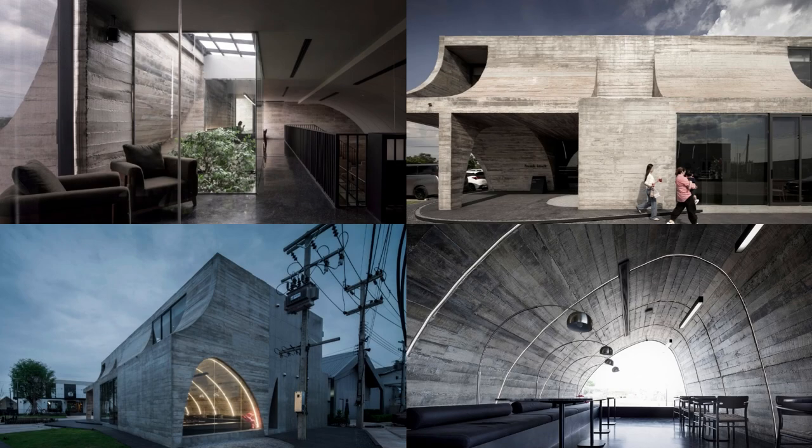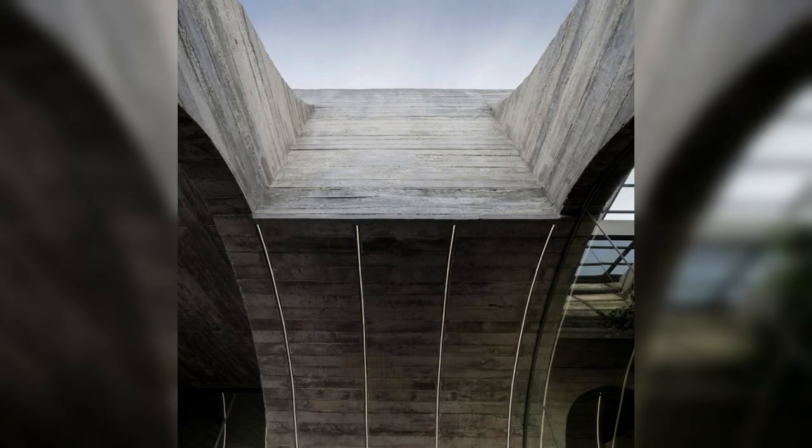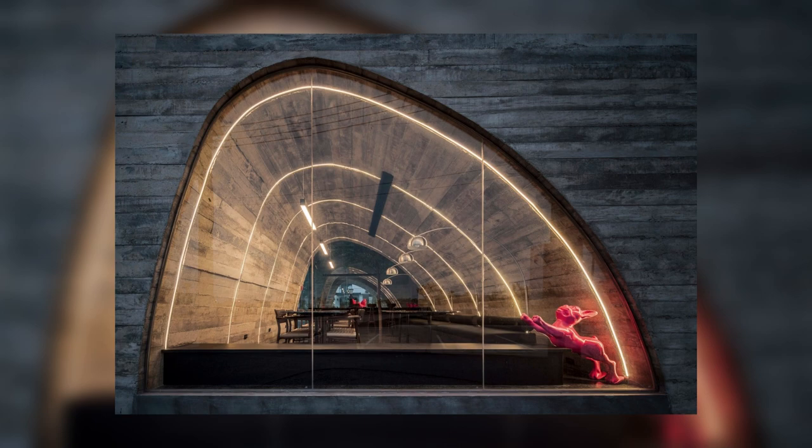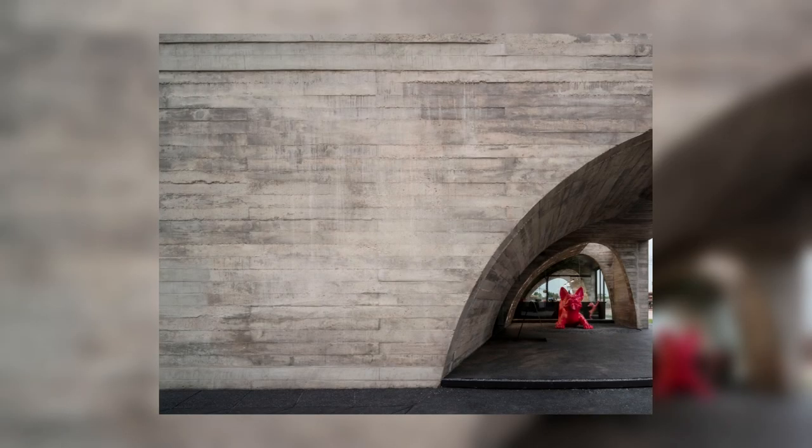The French cathedral is a primary reference to the design, where rhythmic arches are developed. Instead of symmetrical arches, imperfect arches of different scales are used. The design started from a perfect rectangular mass, made imperfect by carving out imperfect arches on the first floor and inverted imperfect arches on the second.